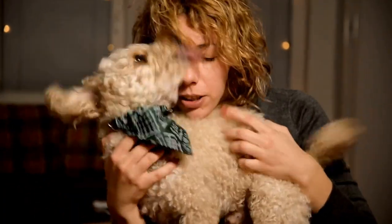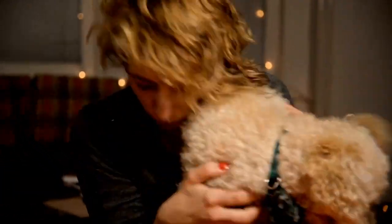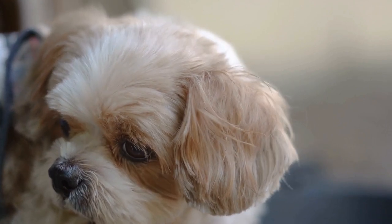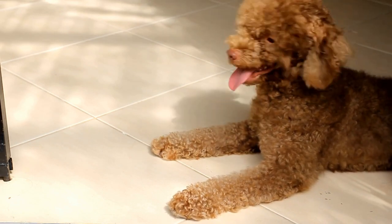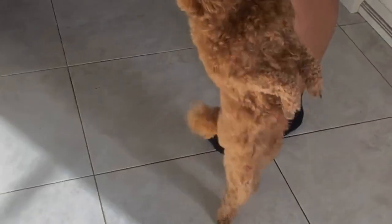Lastly, pay attention to your poodle's diet, as it plays a vital role in their dental health. Feeding them a balanced and nutritious diet is essential for strong teeth and gums. Dry kibble can help remove plaque as your poodle chews, while wet or soft food may stick to their teeth, increasing the risk of plaque buildup. Consult with your veterinarian to determine the best diet for your poodle's dental care needs.